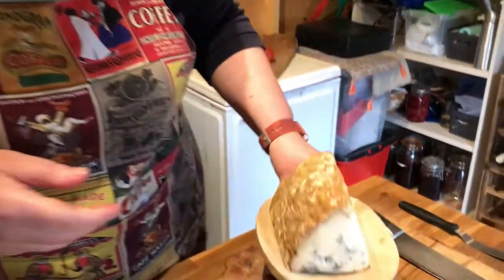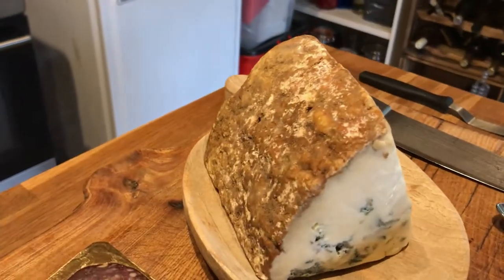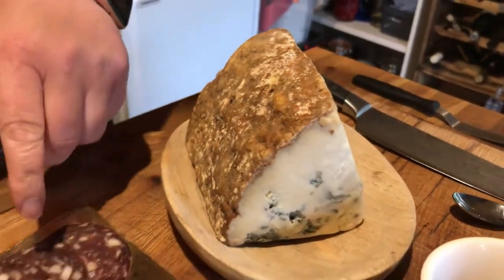I've got Mike's beautiful fancy cheese — the Young Buck, which is our lovely raw milk cheese from Northern Ireland. Beautiful cheese, and I'm going to make a pancake.